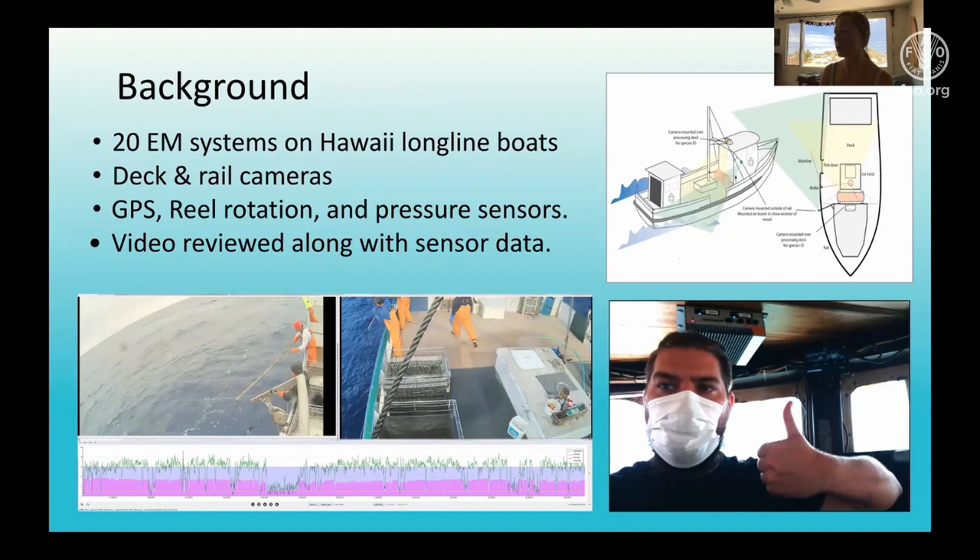There is a computer in the wheelhouse that records video on two hard drives, which you can see in the photo above our team member Josh Tucker. Once we collect video, it is reviewed for catch using the program Review, which allows the simultaneous viewing of both the sensor data with the cameras, as you can see pictured here on the left.